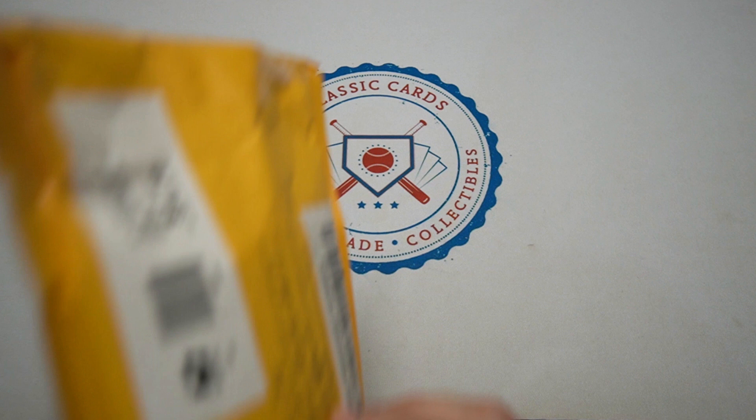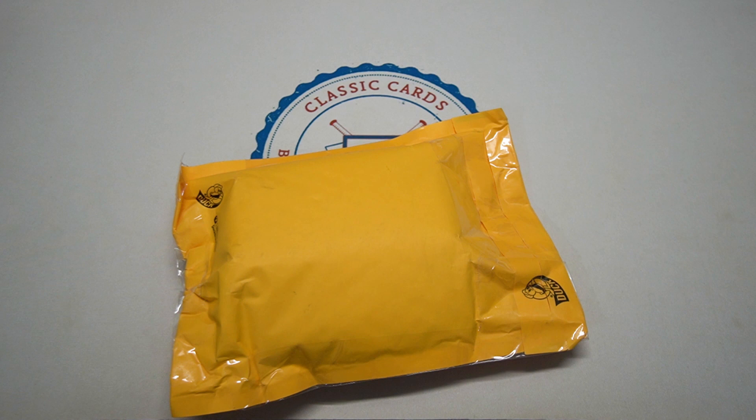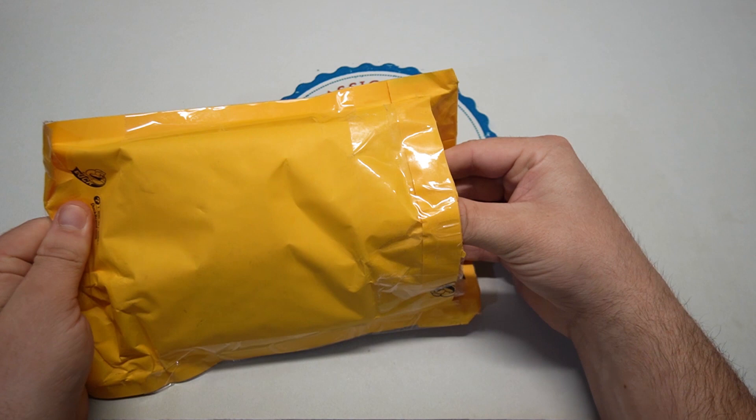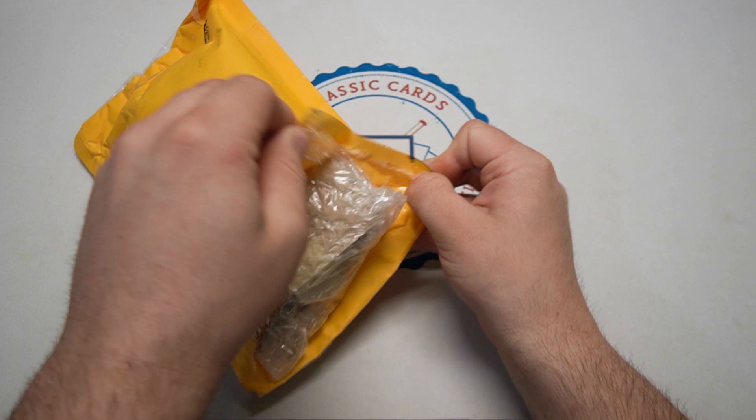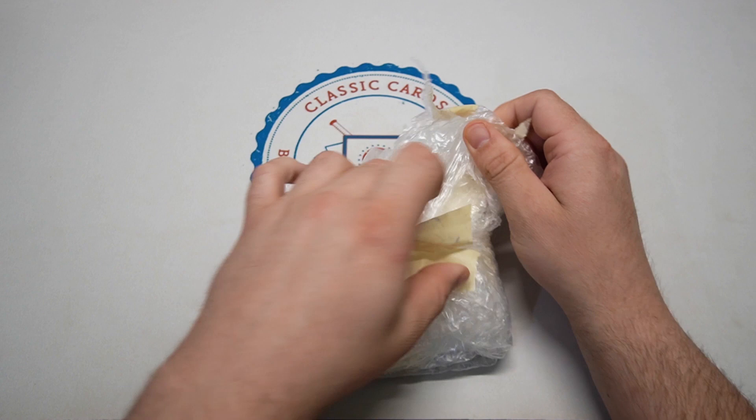What is going on everybody, Eric with Classic Cards. We have another mail day today, this one from none other than Kevin's Budget Cards. Kevin sent me an email saying he had some Angels cards and wanted to do a trade. I have a lot of Nationals cards which he collects, so I said let's do it. I sent him some pictures of stuff I had and he said why don't we just do all the cards for all the cards — and I said let's do it.